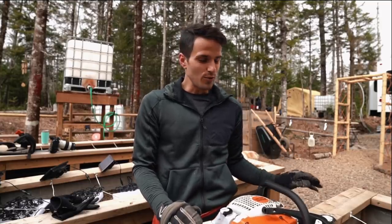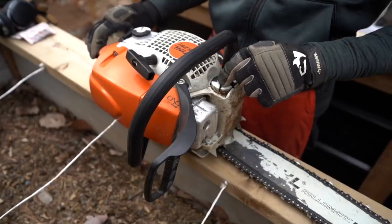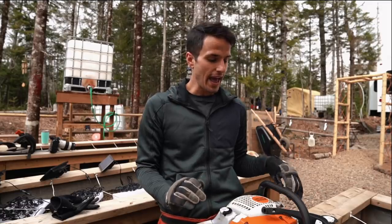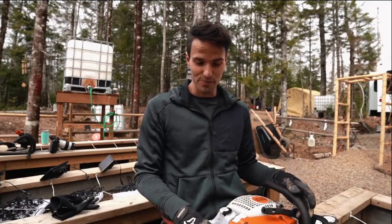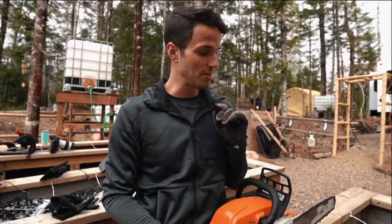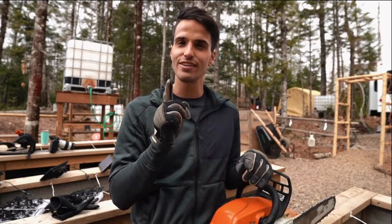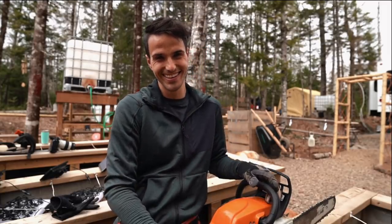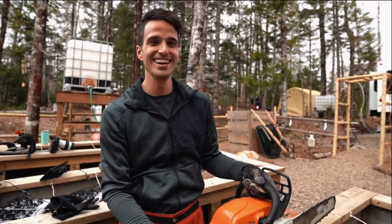The chainsaw uses chain oil to lubricate the chain as it spins, and we don't have any — so we're not really prepared for cutting trees. We're going to have to run into town to pick some up, and I'll get a spare chain too because I have a bad tendency of hitting rocks when cutting and I hate sharpening chains.